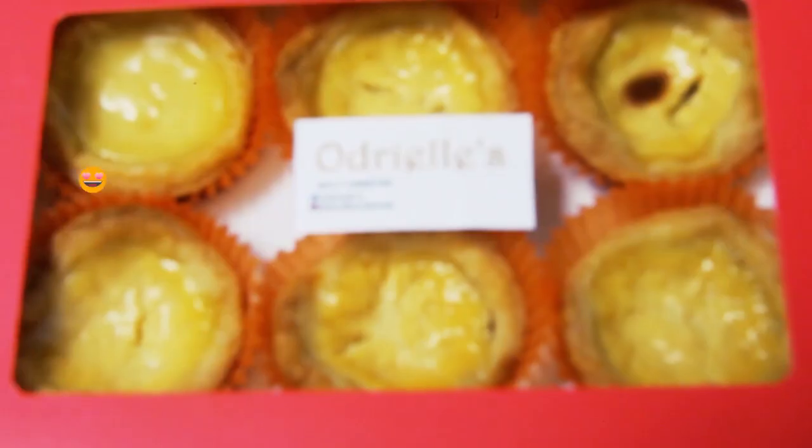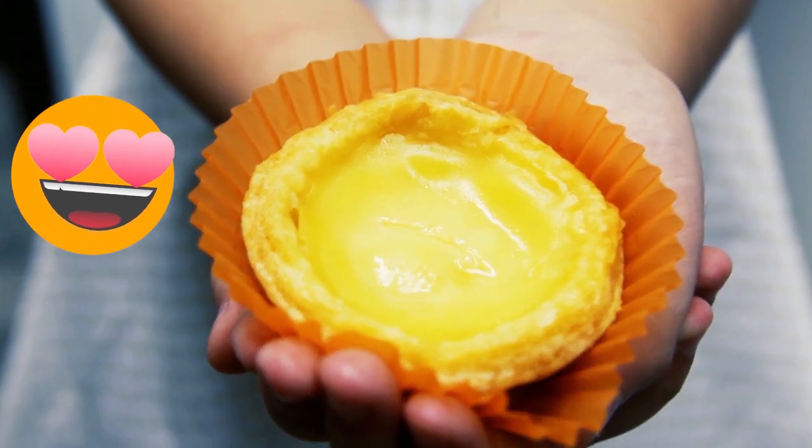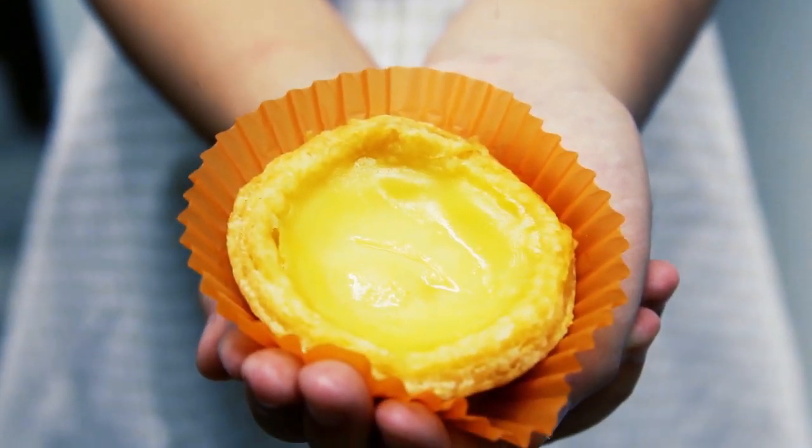When you order this, it usually comes in pink boxes like this one. It is not so soft, not hard either. It's just right to the bite. In the center is a delectable cream filling. I love how it tastes.